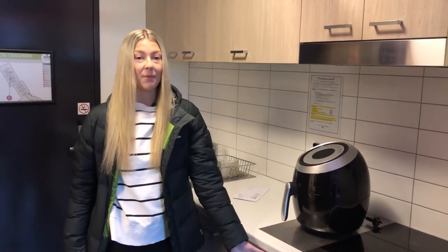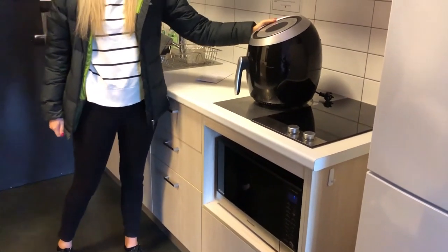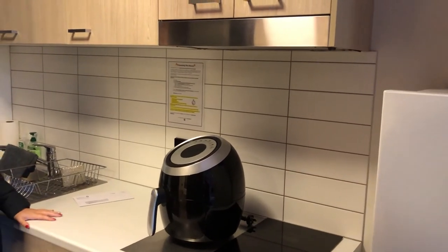We get provided with microwaves, fridges, and a massive freezer. I also brought my own air fryer, which I love. There's just enough bench space for me, which is great.